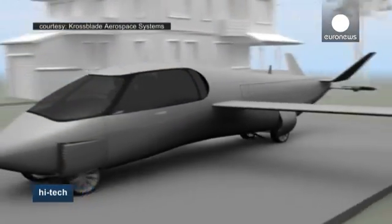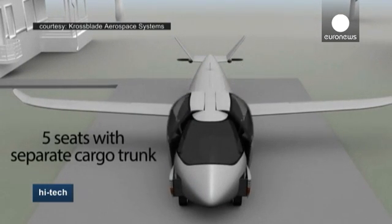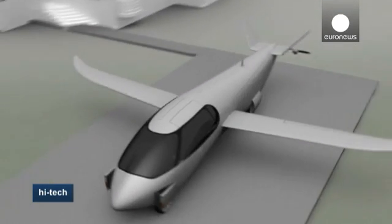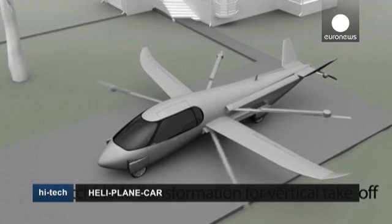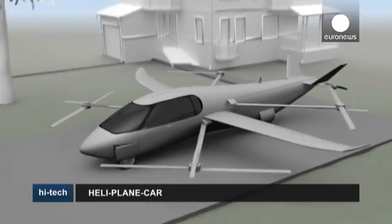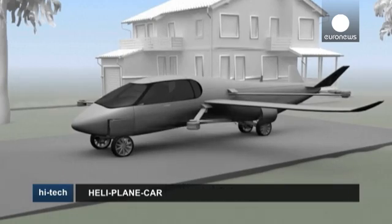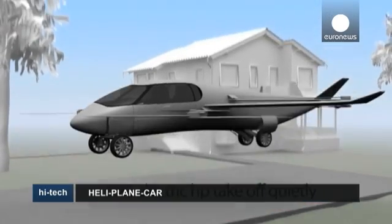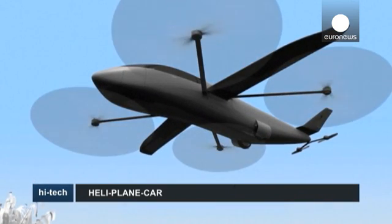combines the best of all technologies according to its creators, Arizona-based company Cross-Blade Aerospace Systems. Its switchblade rotor system enables it to take off vertically and land in small areas, eliminating the need for a runway. Thanks to its 320 horsepower electric motor, the whole process is relatively quiet.